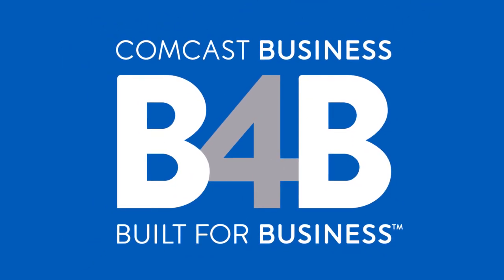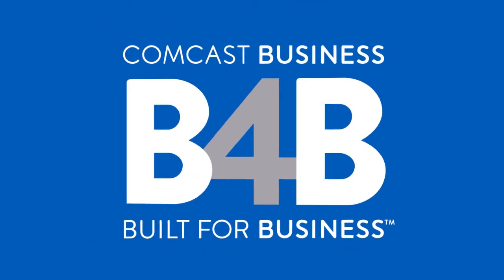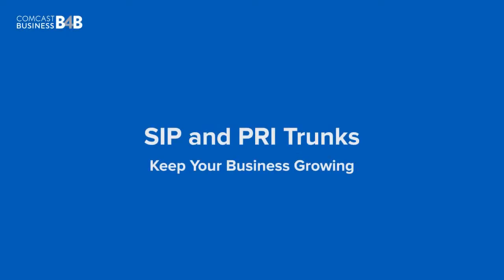Comcast Business Trunks offer flexible options to keep up with your growing business's needs. Both SIP and PRI trunks have special features and options that are suited for your business.